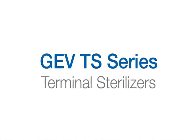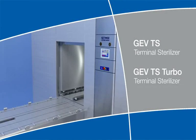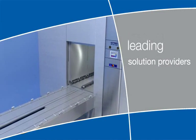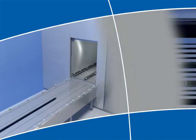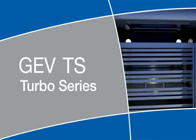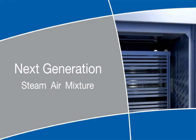By delivering unparalleled equipment, service and support, Gettenga is recognized as one of the world's leading solution providers in the biopharmaceutical industry. The new GEV TS and TS Turbo Series sterilizers from Gettenga embody that excellence as the next generation of steam-air mixture sterilizers.